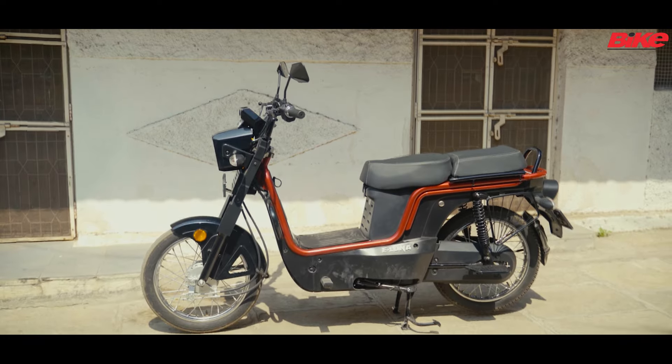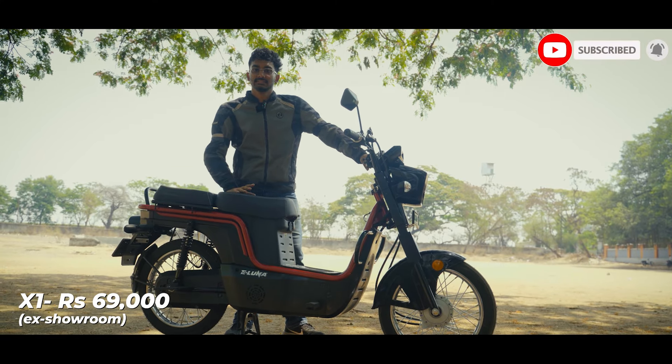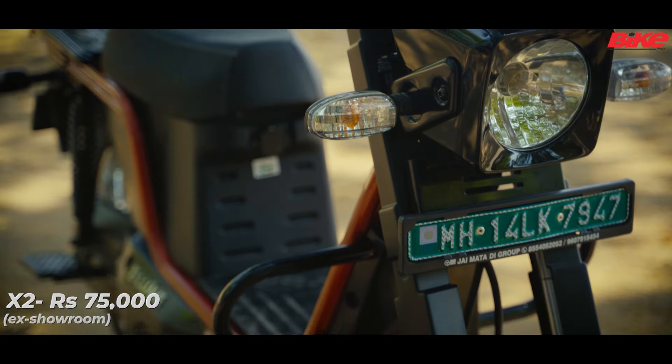The Kinetic Green eLuna comes in five colors and in two variants. Variant X1 is priced at ₹69,000 and variant X2, which is this one, is priced at ₹75,000 ex-showroom.